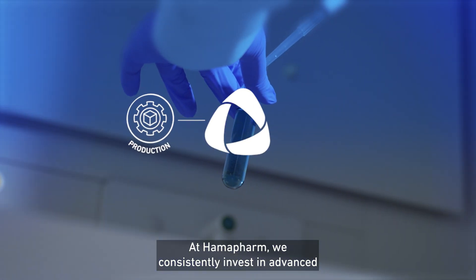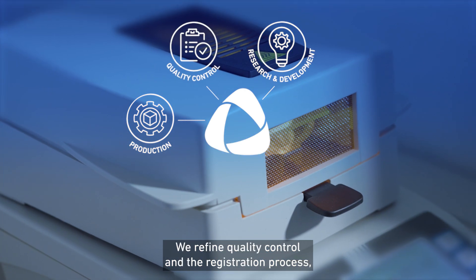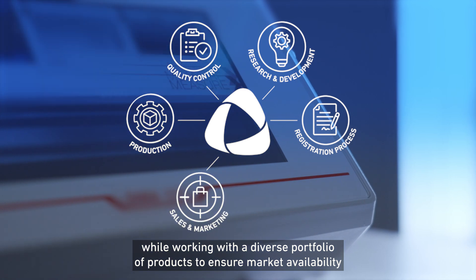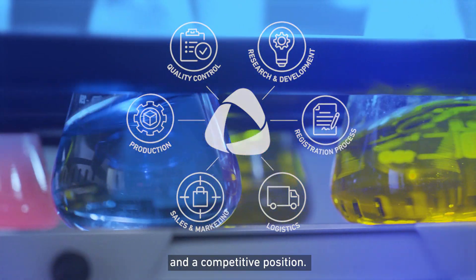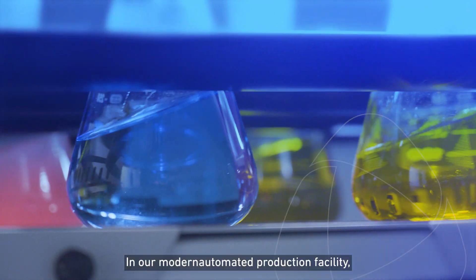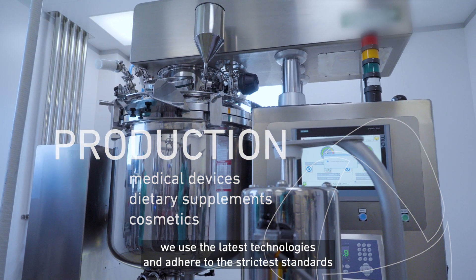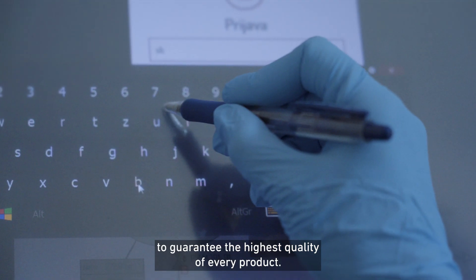At HamaFarm, we consistently invest in advanced production processes, research and development. We refine quality control and the registration process while working with a diverse portfolio of products to ensure market availability and a competitive position. In our modern automated production facility, we use the latest technologies and adhere to the strictest standards to guarantee the highest quality of every product.